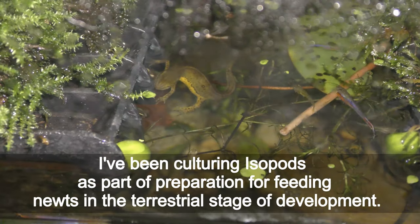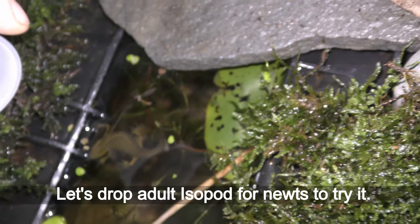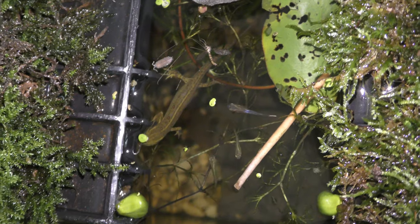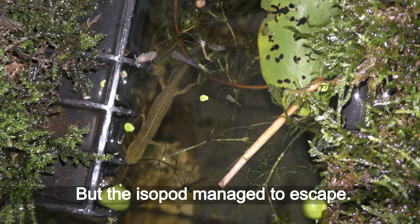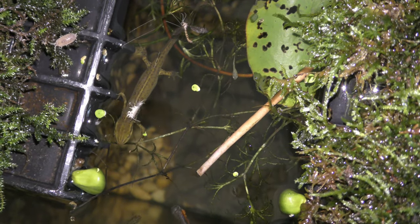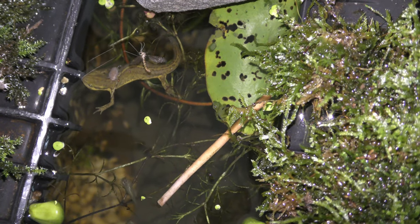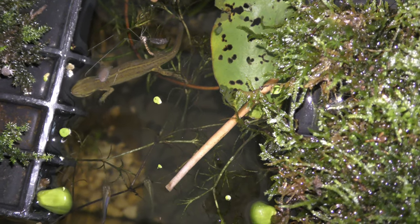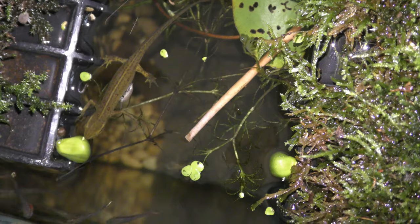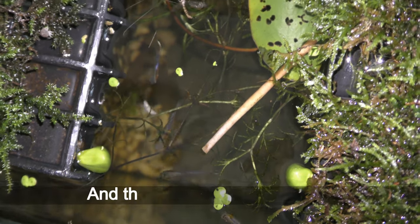I've been culturing isopods as part of preparation for feeding newts in the terrestrial stage of development. My fish also eat small-sized baby isopods. Let's drop adult isopods for the newts to try. The newts respond instantly, attacking the isopods, but the isopods manage to escape. The newt hit and missed the isopod, and now the isopod is escaping by walking on the back of the newt — that's a funny development in the hunting game. The newt shakes off the isopod and the isopod sinks down.